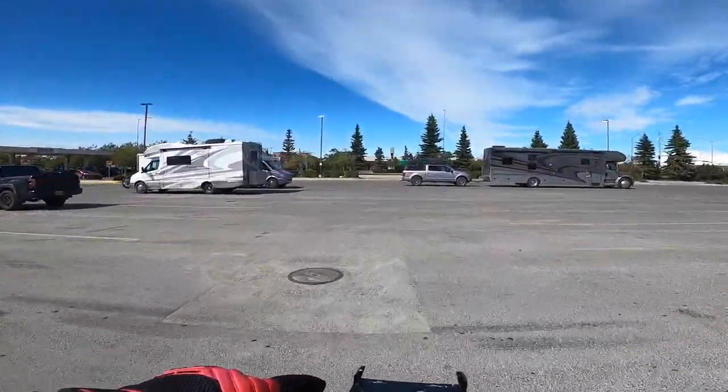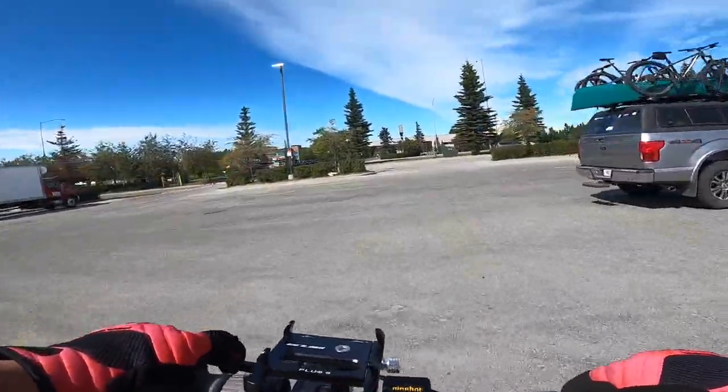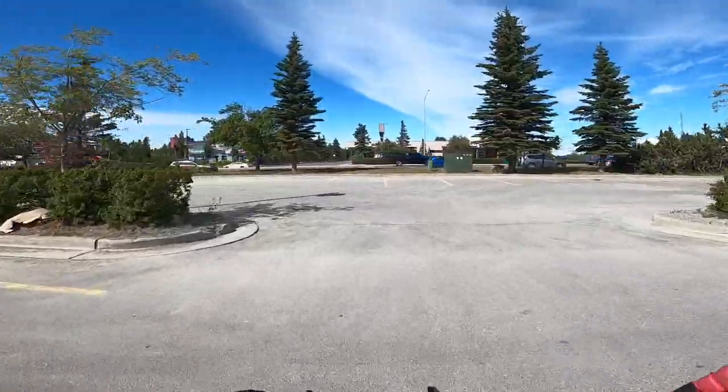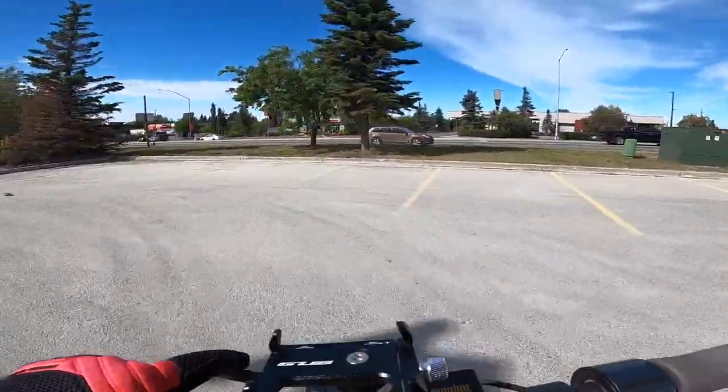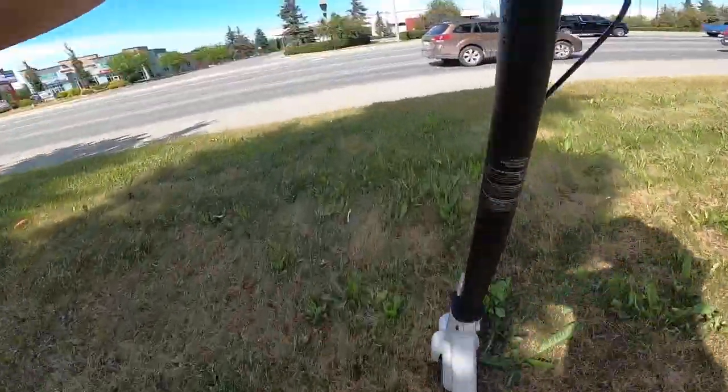This RV is towing a truck — an F-150 — whoo, that's crazy. They're not from here, they're from New York. Wow. Welcome to Alaska, guys! All the way from New York — welcome to Alaska. You guys are from across the country. Let's go this way.